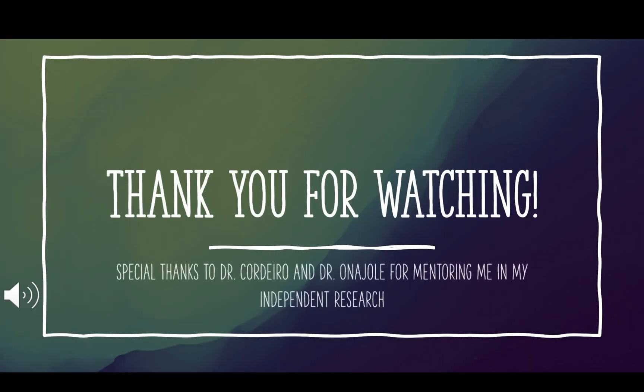Thank you for watching, and a special thank you to Dr. Cordero and Dr. Anajo for mentoring me in my independent research.